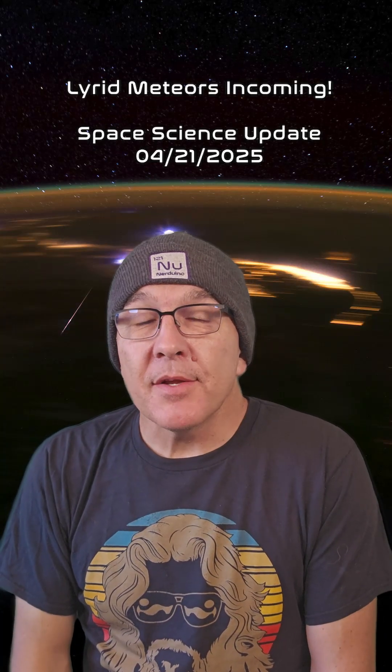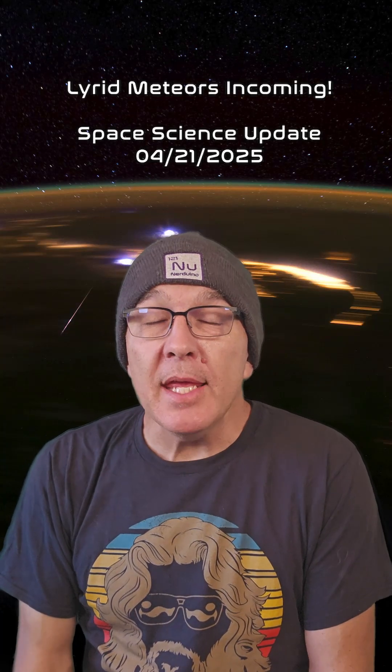The annual Lyrid meteor shower will be active through April the 25th, and it will peak on April 22nd. Meteor showers happen when the Earth passes through the debris left behind by a comet. Since that debris is always in more or less the same place on the Earth's orbit around the Sun, the meteor shower happens at the same time each year. The Lyrid shower is caused by the debris trail of Comet Thatcher, and it's usually quite an active display.